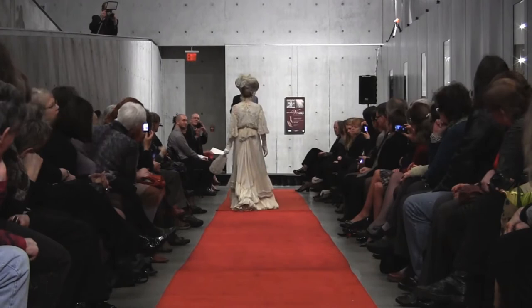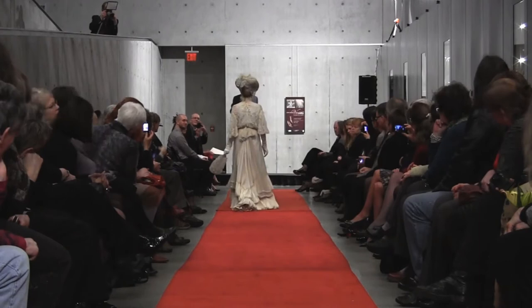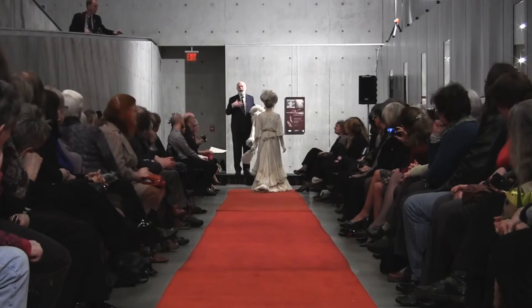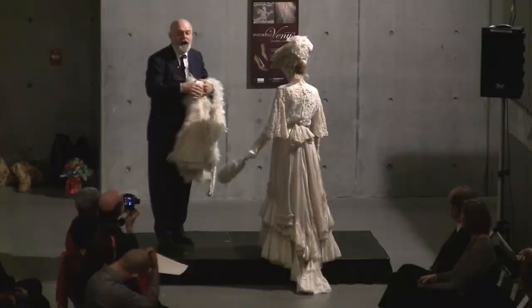That skirt, which was probably originally part of a wedding dress, was without its bodice. So it's perfect for us because it can be combined with blouses, waists, and whatnot. This particular blouse is made of Battenberg lace, which is a handmade lace made of tapes all sewn together by hand.